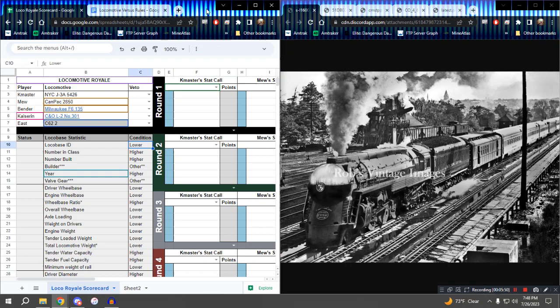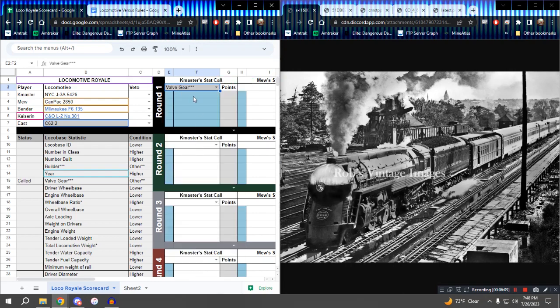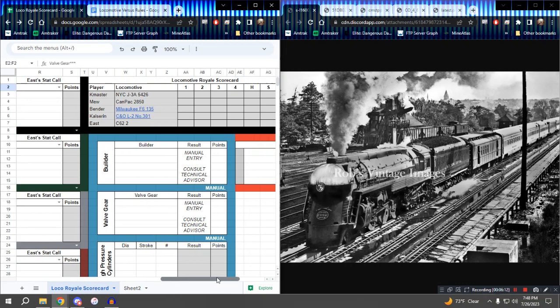K-Master, you have the honor of being in the first position because you guessed closest to my number. What is your first stat call? Let's do Valve Gear. Going once, going twice — I see no vetoes against Valve Gear. Please enter your Valve Gears in the W column, the special order light blue over on the right side. Starting with K-Master — what is your Valve Gear? My Valve Gear would be Baker.